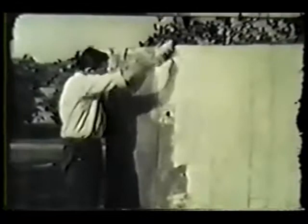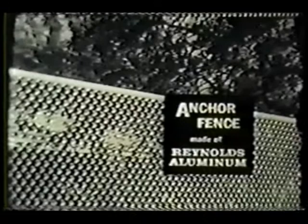For most of us, fence painting is just one more bothersome chore — but not with aluminum. This handsome aluminum chain-link fence will never need protective painting. This is Anchor Fence, made of rugged, rust-free Reynolds Aluminum.